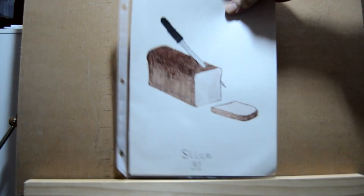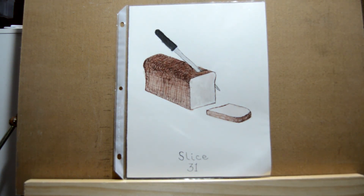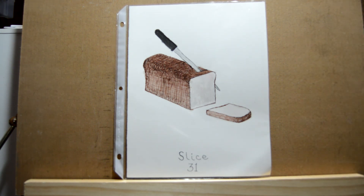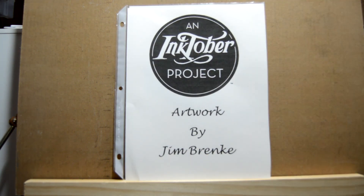Day thirty-one, the last day, was 'slice,' and that brought us to the end of the month. Inktober was finished — the Inktober project was complete. If you like this, leave comments down below. If you're interested in how I did any of these, also leave comments below. If you like my channel or this video, please subscribe. See you next time!